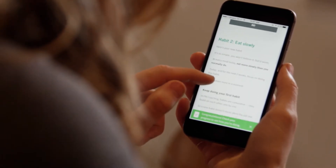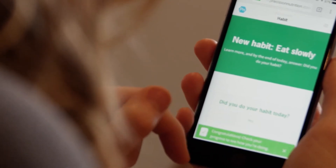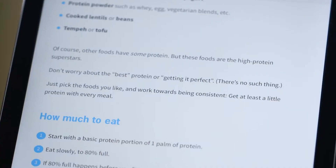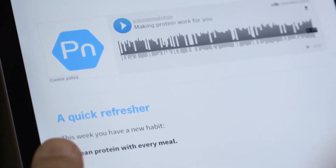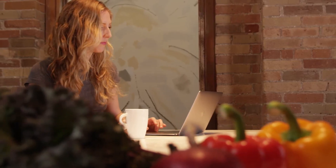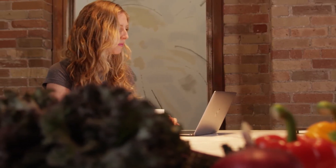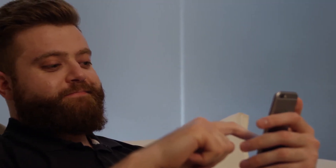Every day there's a habit reminder. Lessons are presented in the form of articles, videos, audio files, and downloads. These are short and always related to the current habit — they help clients build skills and think through new ways of doing their habits. Finally, every week or two, clients are asked to report their body weight, photos, and other markers of progress.